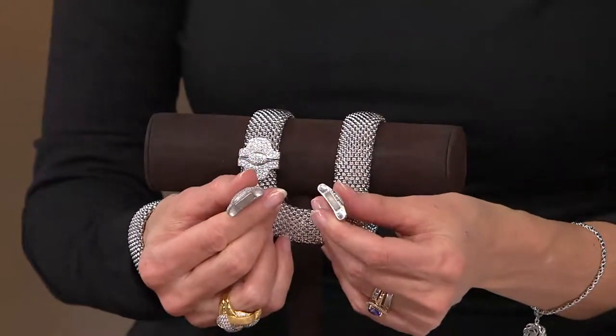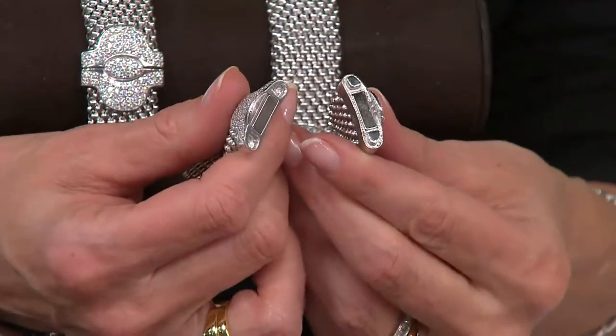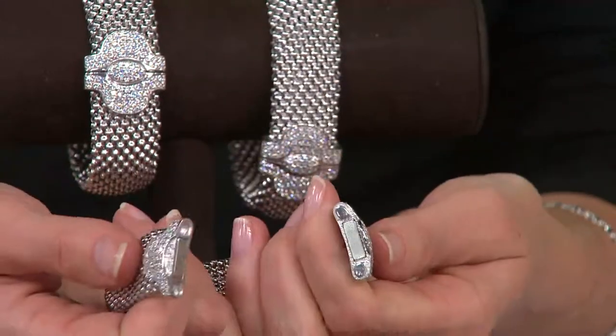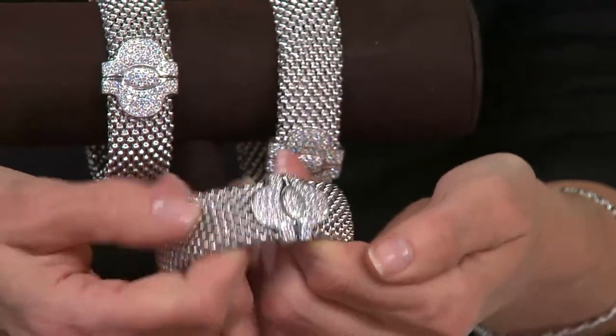We actually use the strongest possible magnets in the jewelry industry, because we know that you want your pieces to be safe. We want them to be safe for you — but look at that.